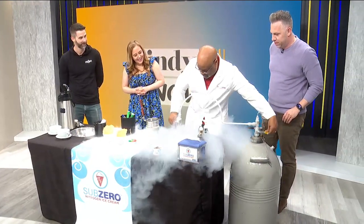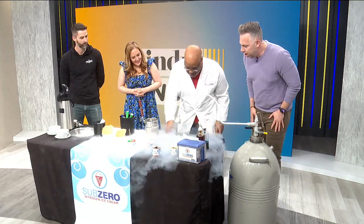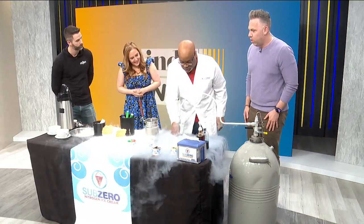For someone who may not be familiar with this, we're seeing some liquid nitrogen, right? Yes, we're making ice cream from scratch using liquid nitrogen, which is negative 321 degrees.